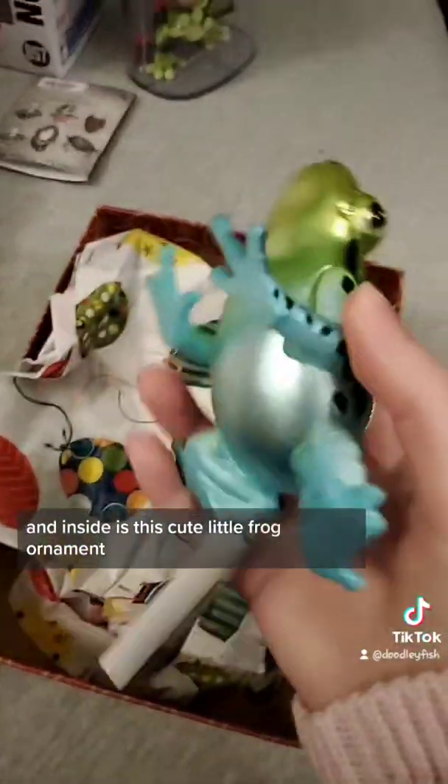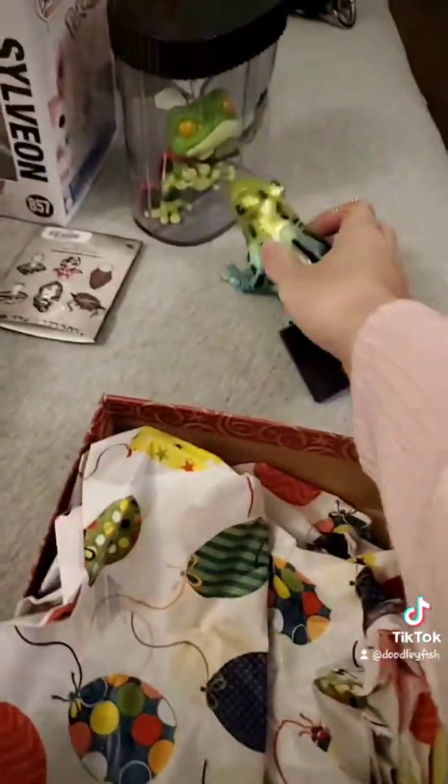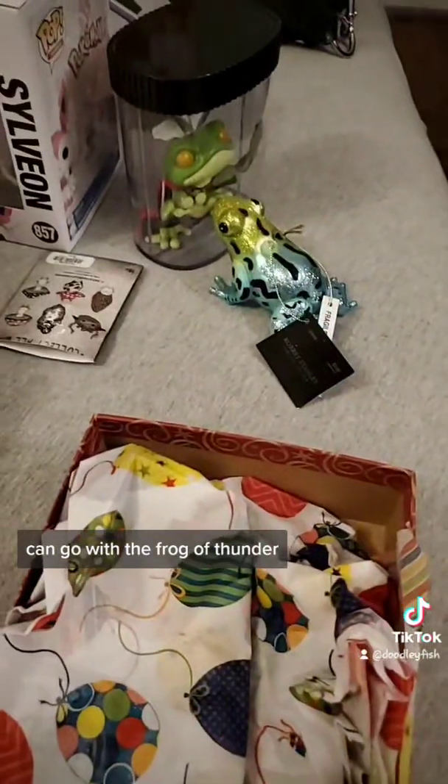Here's another box, and inside is this cute little frog ornament. It can go with the frog of thunder.